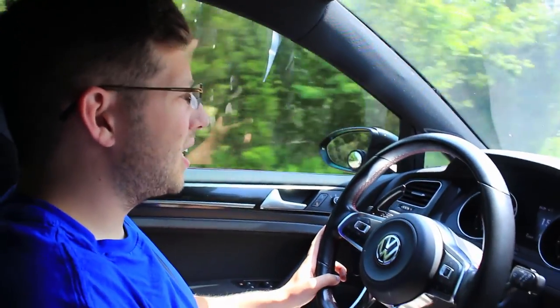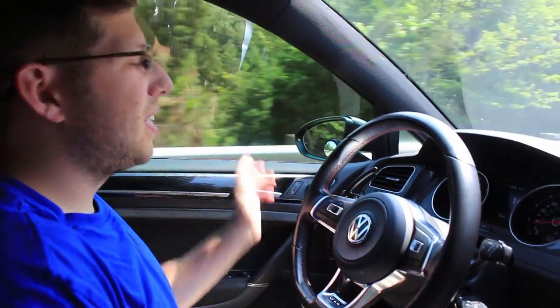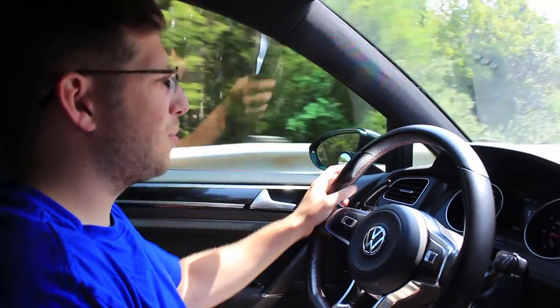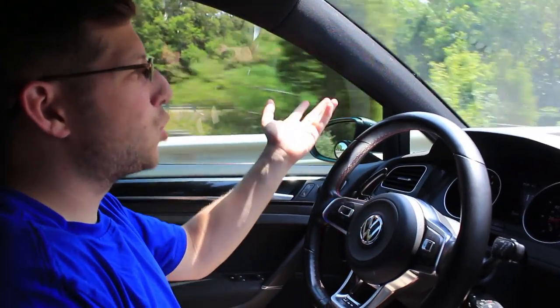We are stuck in traffic. We should have taken the last exit. We were using Waze and it said to take the next exit — now we're in traffic. It says it's going to take us 40 minutes to get to our destination, and it should probably be 20 minutes at best.